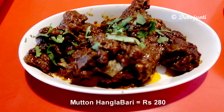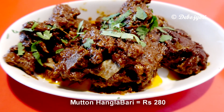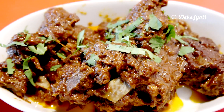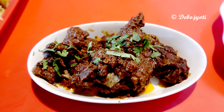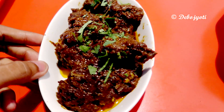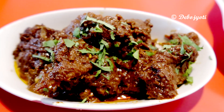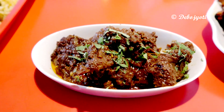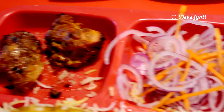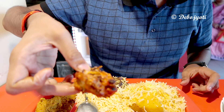This one is the mutton Hangla Bari, which is one of the signature items of this restaurant, and it costs 280 rupees. It has a somewhat uncommon taste — although it looks very spicy, it is slightly sweet. Five succulent mutton pieces in a cinnamon-flavored, dark blackish, oily gravy made it a perfect companion for the biryani. The chicken tikka kebab tasted very identical to the ones served in the assorted chicken kebab platter and was very delicious.